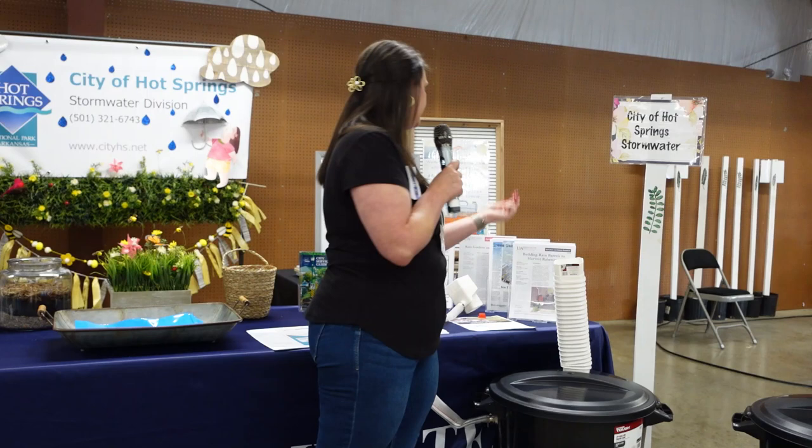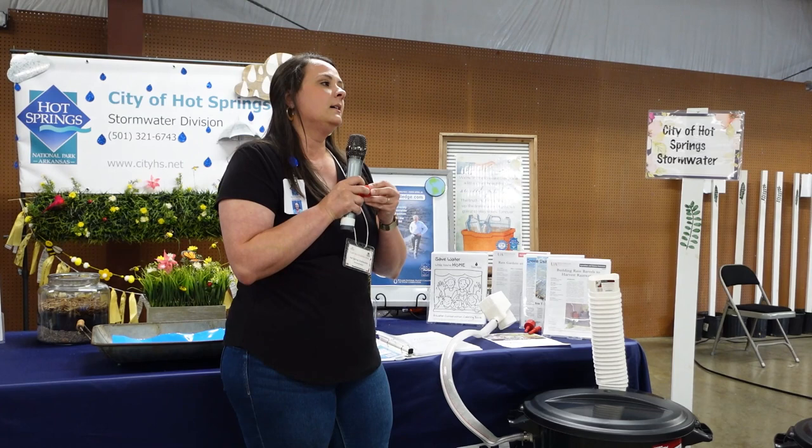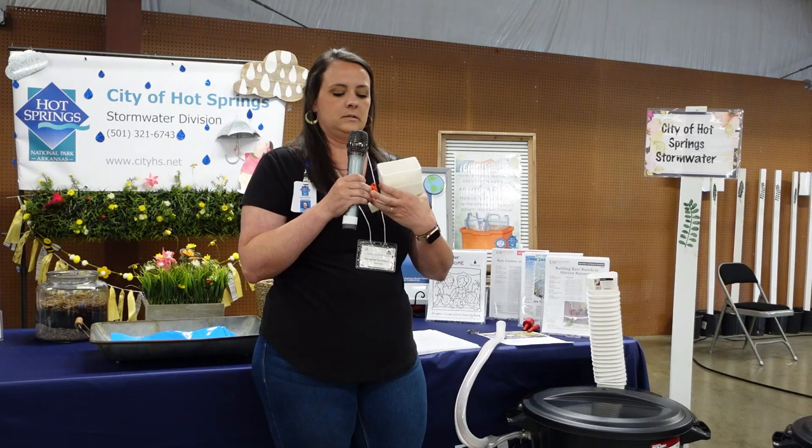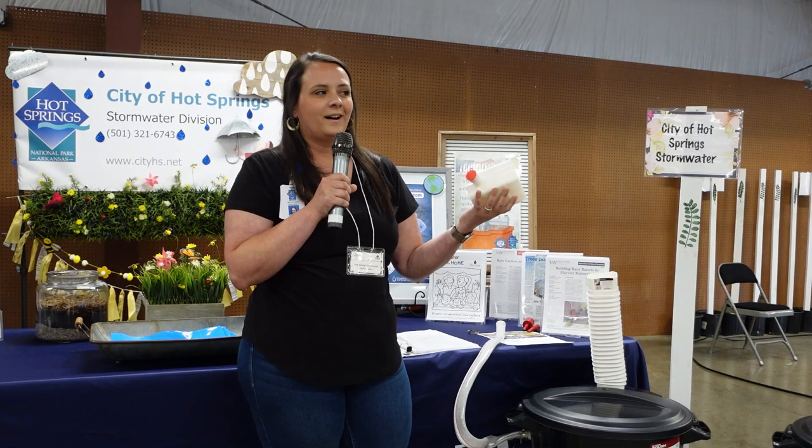Whenever winter comes, we know it freezes and we have to winterize our pipes. Super easy — this piece comes off and now you're winterized. It's easy to take care of.